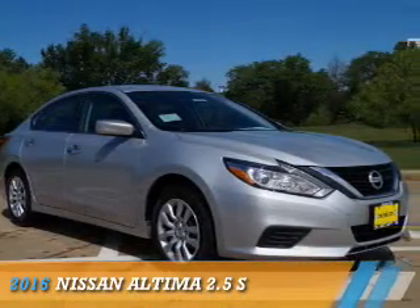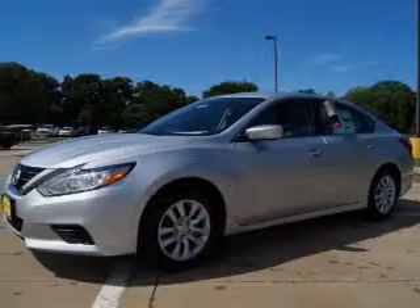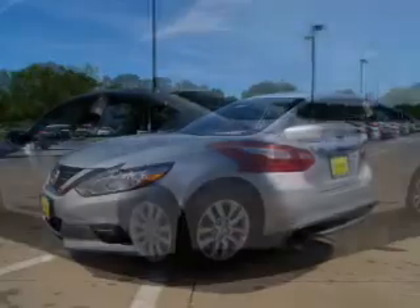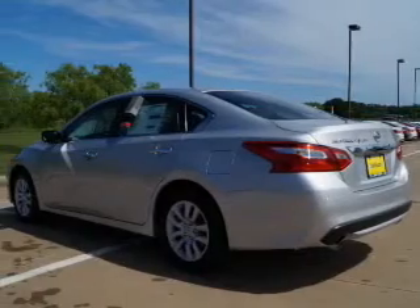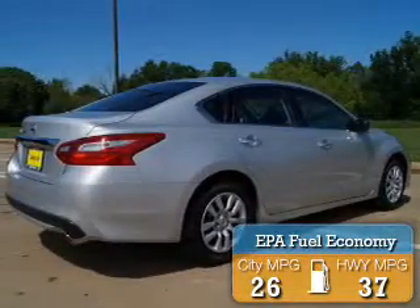Presenting the 2016 Nissan Altima. It's powered by front wheel drive, a 2.5 liter 4-cylinder engine, and a continuously variable transmission. Great fuel efficiency saves you money by requiring fewer trips to the gas station.